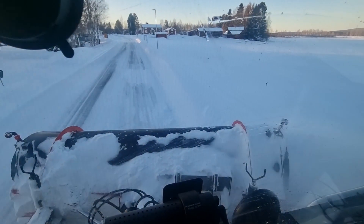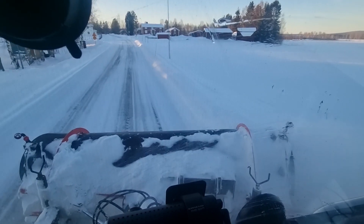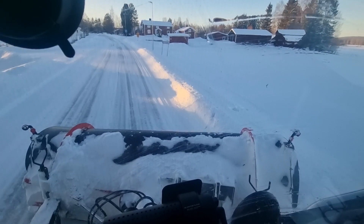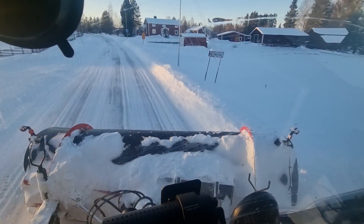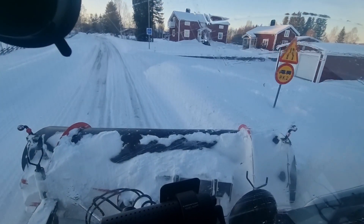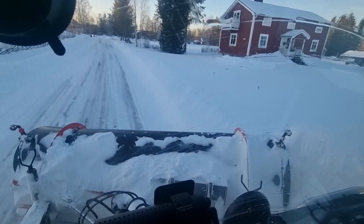This one was quite small. We will find bigger ones further up the road, at least. Because the snow banks are quite big and then the snow drifts will get big also.